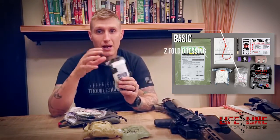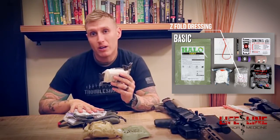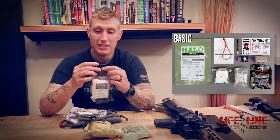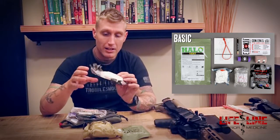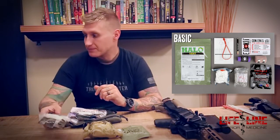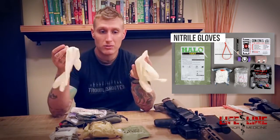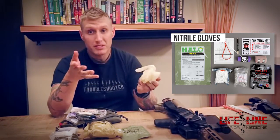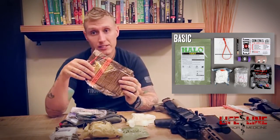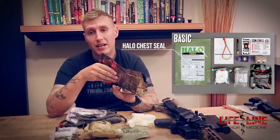The next item is some Z-fold gauze. This one here is H&H — may not be the same brand as what comes in this package but does the exact same thing. All I did was prep it for use; it's basically just a long roll of compressed gauze. You're also going to get some nitrile gloves in the pack — probably size large or extra large so that it fits most people.